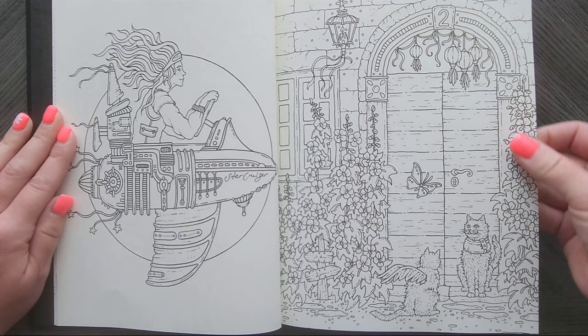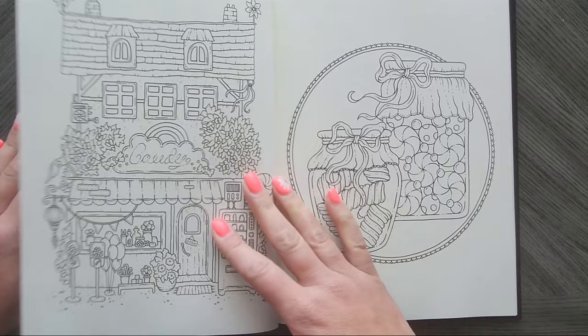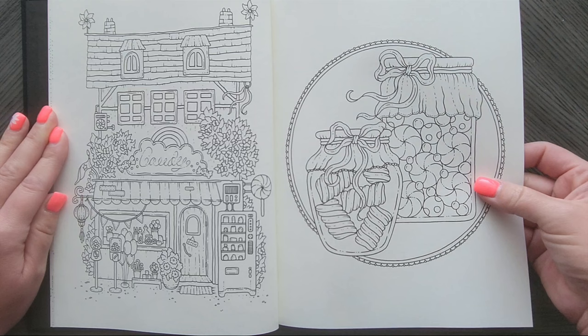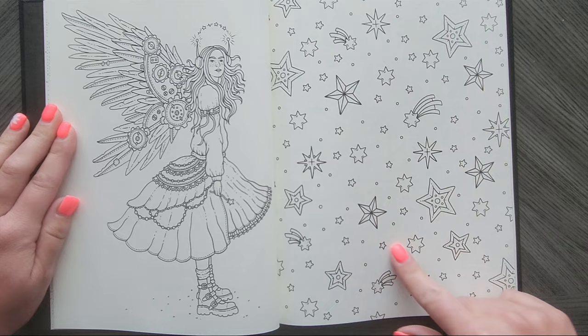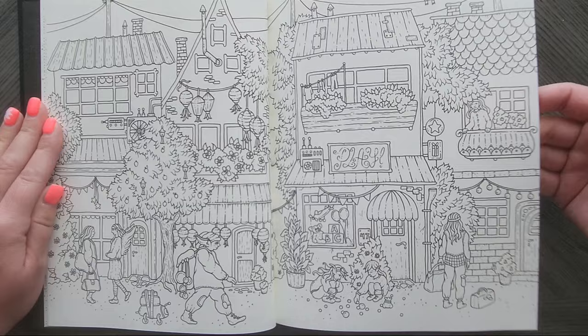Oh, look at that one. So many people are going to do so many gorgeous things with that one — I can already picture them in my head. That's adorable. That is too, of course. Loving that one. Loving the steampunk vibe. That's a cute double page spread too. She normally doesn't do a lot of like little town ones. That's cool.